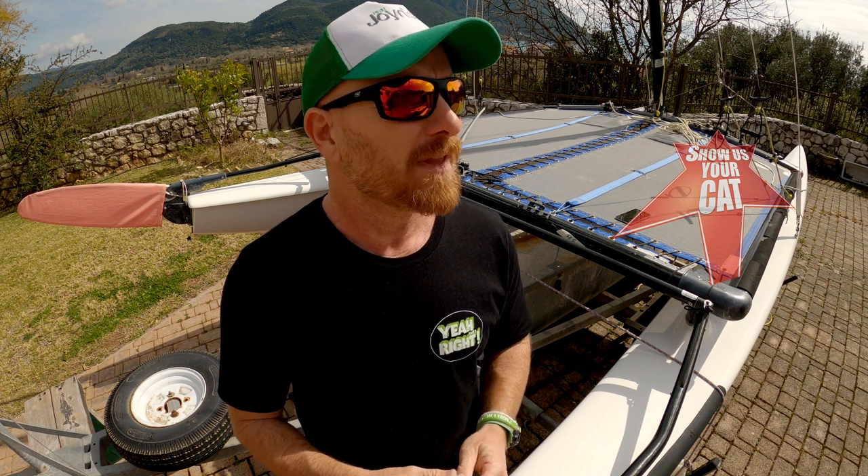We knew this day was going to come and today is that day. Show Us Your Cat is where we take a look at your boats and where it is that you sail them. If you want to get involved, all you need to do is send me some pictures and video of your cat and your boat could be featured in an upcoming episode. All the information you need is in the video description below.